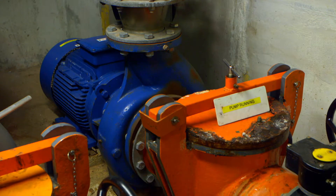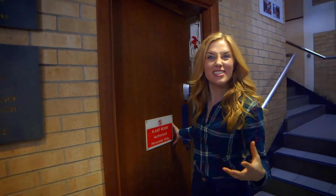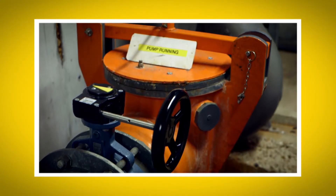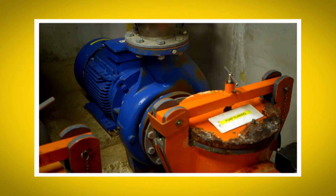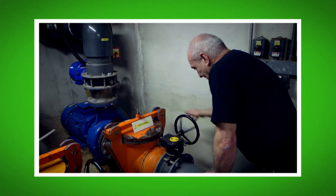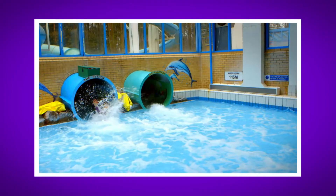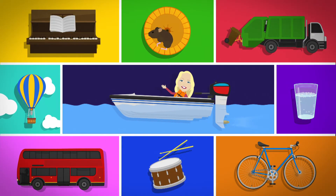Being underneath the swimming pool was so exciting. I loved seeing all of that water rushing out of the slide too. What was your favourite bit? Do you remember the name of the machine that sends water around the water park? That's right, it's the pump. Did you hear the sound of the big spinning wheel inside the pump? And did you see how the water flowed down the slide when I was on it?